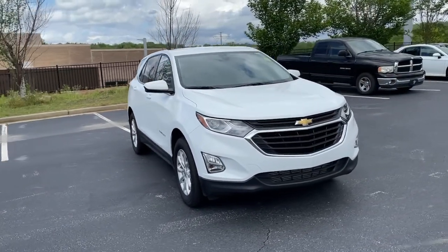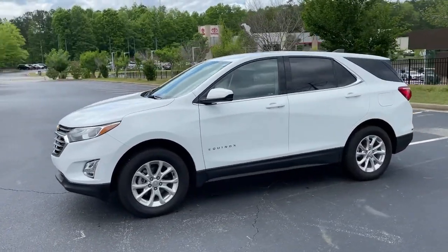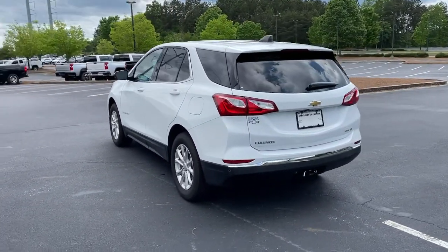Check out this 2020 Chevrolet Equinox. With less than 15,000 miles on the odometer, this vehicle provides excellent value. Whether you're on a family road trip or doing the daily drive, the Equinox is your go-to vehicle.